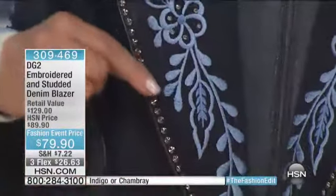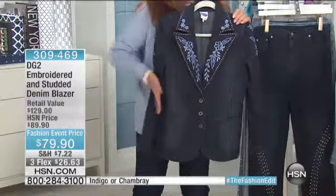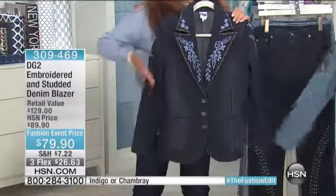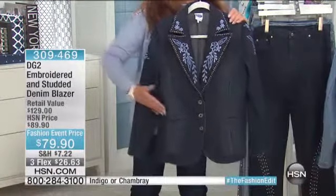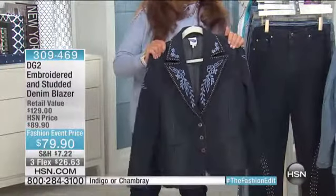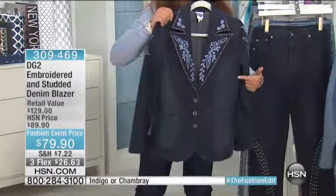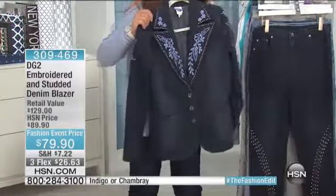That is all satin stitch embroidery — all hand done. It is a gorgeous three-button blazer. It has curve appeal, it really gives you curves and shape where you may not feel that's the best part of your body — we can create the illusion. Shoulder padding inside, easy sizing from extra small to 3X, and just throw it in a washer and dryer. This is gorgeous.